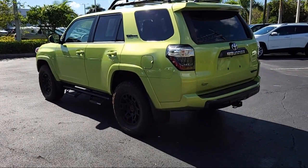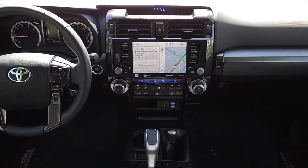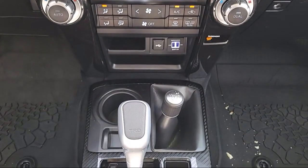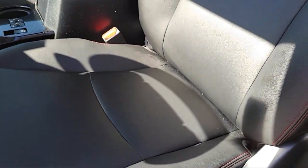Burt Smith dealerships have been satisfying customers for over 50 years with an outstanding vehicle selection, easy financing, and high-quality vehicle service and parts. From the moment you step onto our lot, our staff's number one priority is you. You can count on us to make sure that you are 100% satisfied.